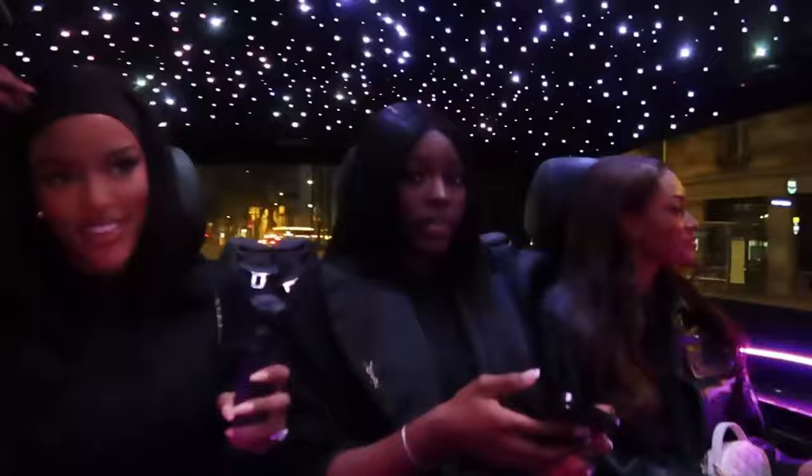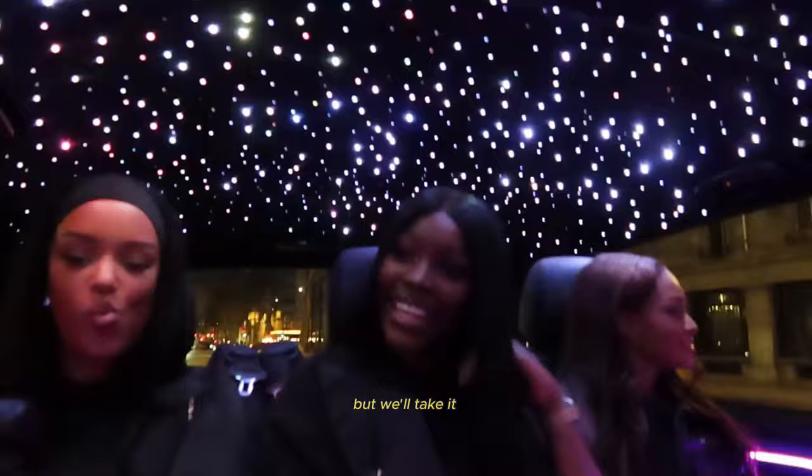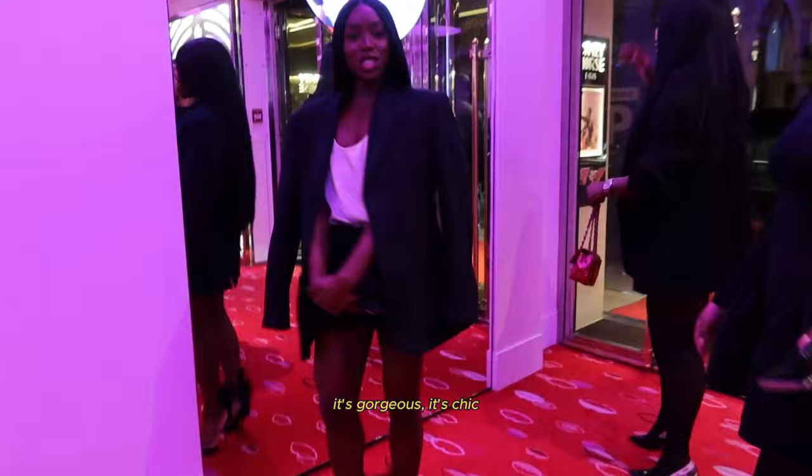We're in the cab. It's giving Rolls Royce dupe — but we'll take it. This is like a bust-down one. It's gorgeous, it's chic.